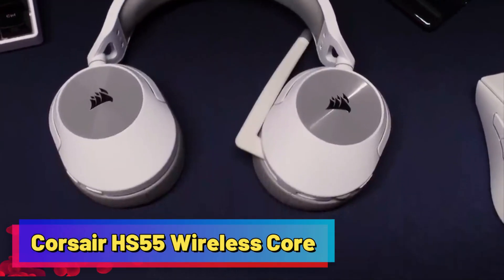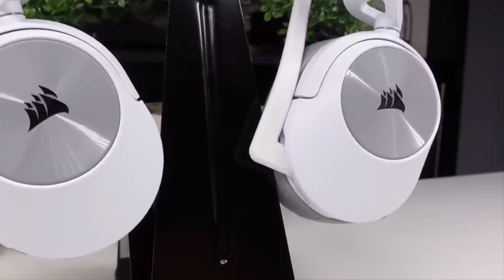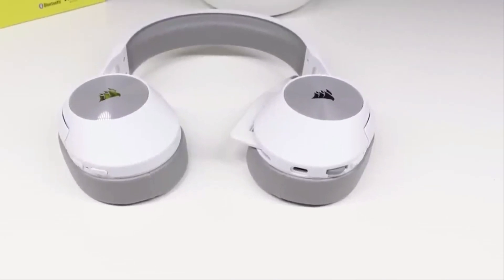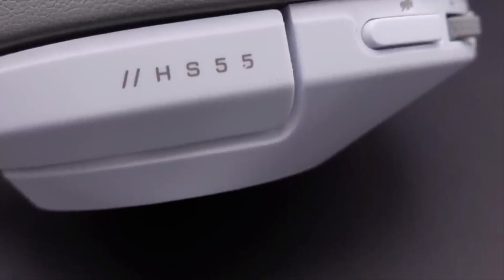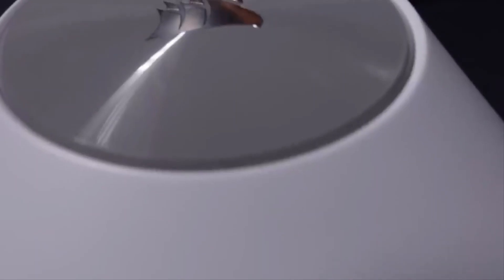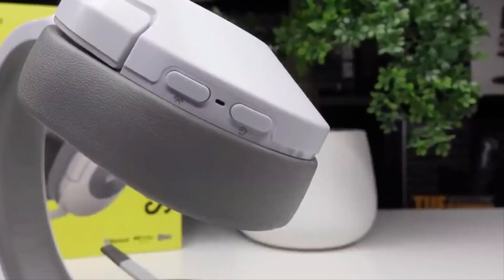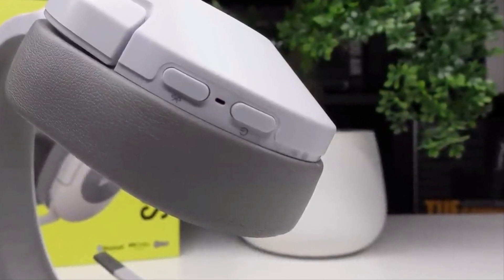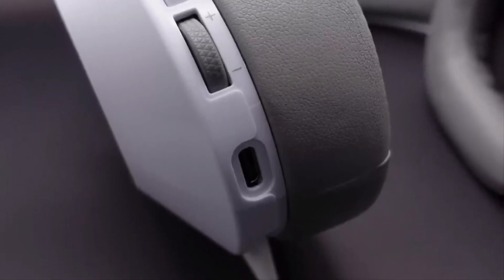Corsair HS55 Wireless Core. Corsair is renowned for its gaming gadgets, and their headsets live up to the hype. The Corsair HS55 Wireless Core is a standout choice for gamers, offering low latency and 2.4 GHz wireless connectivity with a substantial range of up to 49.2 feet. It features 24 hours of uninterrupted audio playback on a single charge, and a quick 15-minute charge yields an impressive 6 hours of power.